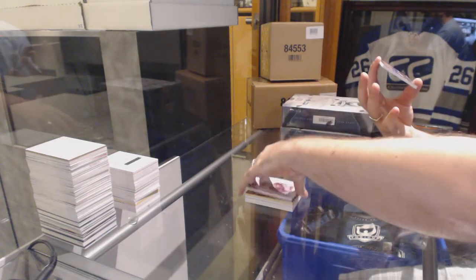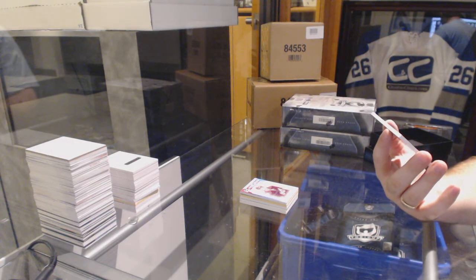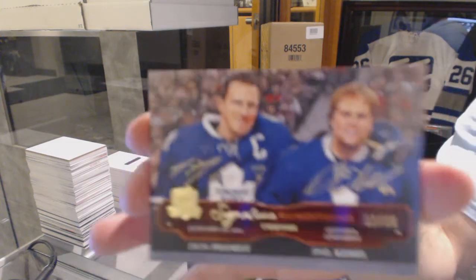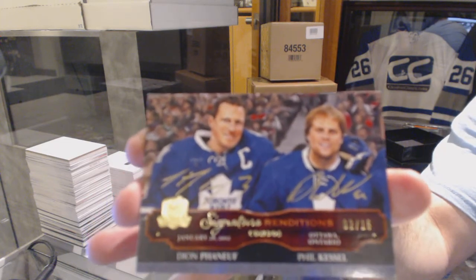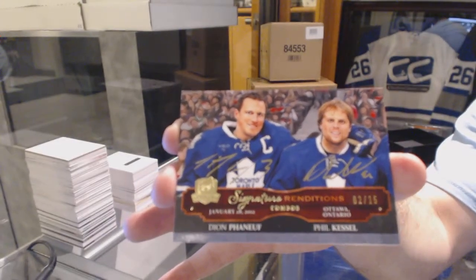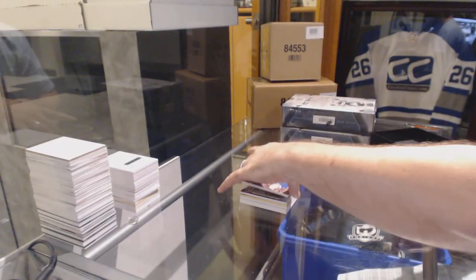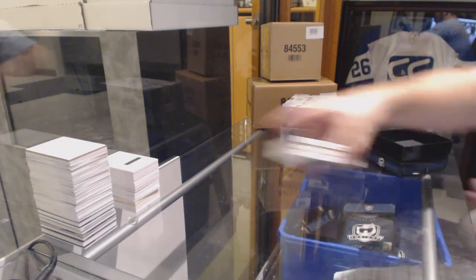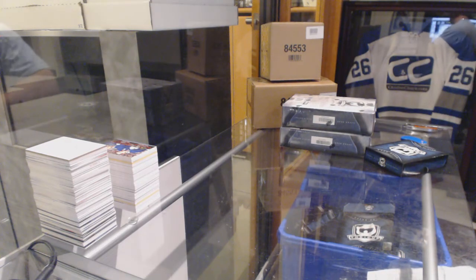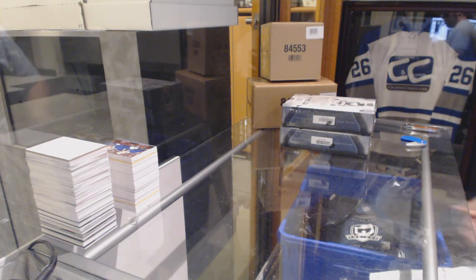Number 2 of 15 — I missed it by one again. A signature renditions dual autograph for the Toronto Maple Leafs, Dion Phaneuf and Phil Kessel. Denver's new PC item. His favorite card will be framed. 2 of 15, Kessel and Phaneuf. That is a great card. That is probably going to be the centerpiece of his collection.